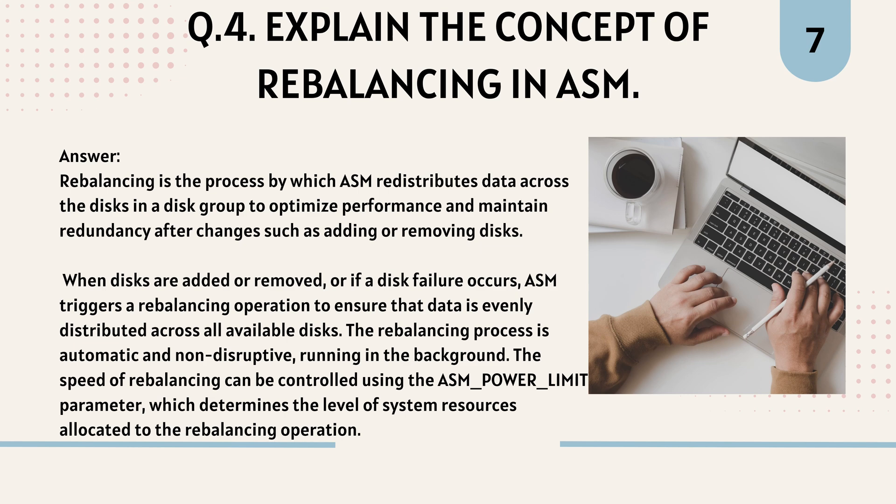Question 4: Explain the concept of rebalancing in ASM. Rebalancing is the process by which ASM redistributes data across the disks in a disk group to optimize performance and maintain redundancy after changes such as adding or removing disks. When disks are added, removed, or a disk failure occurs, ASM triggers a rebalancing operation to ensure data is evenly distributed across all available disks. The process is automatic and non-disruptive, running in the background. The speed of rebalancing can be controlled using the ASM power limit parameter.